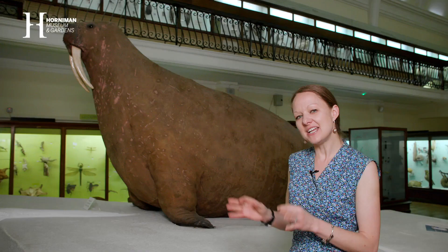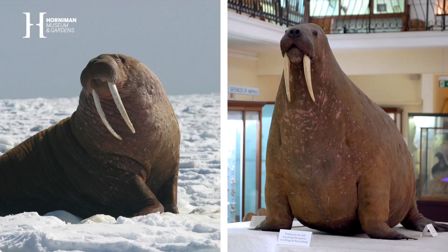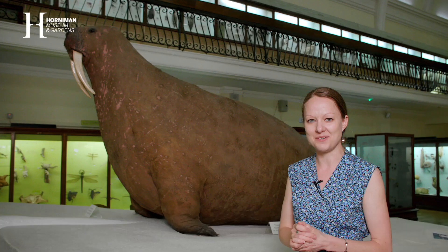You might notice it's a little rotund, and that's because some taxidermists at the time weren't quite as familiar with wild walruses in their gorgeous folds of skin, and so this one is perhaps a little more stuffed than it would otherwise have been.